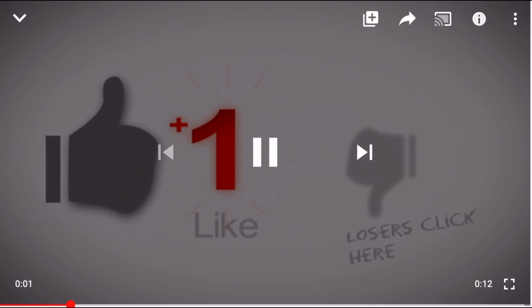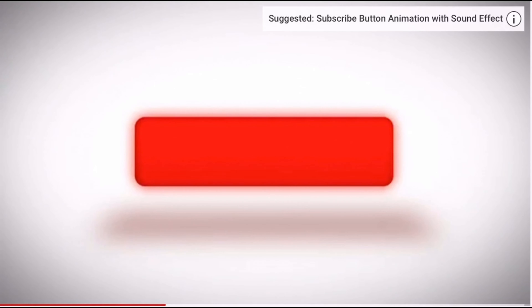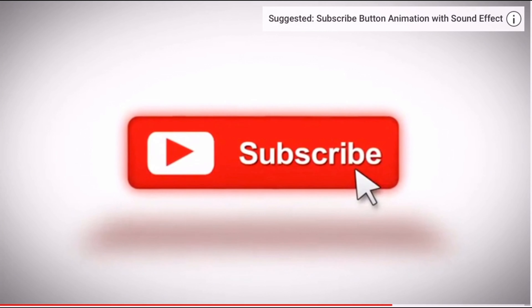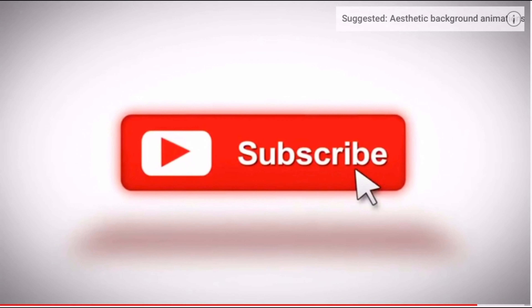Alright, thanks for watching. Please like, share, and hit that subscribe button so that you can be notified when I upload new content. Alright, bye YouTube.